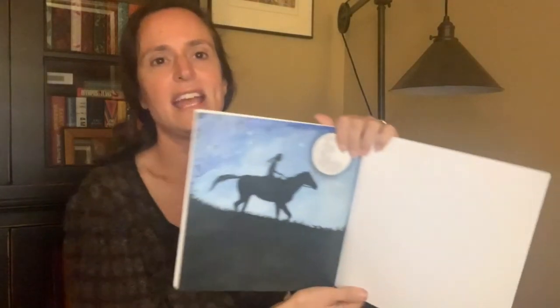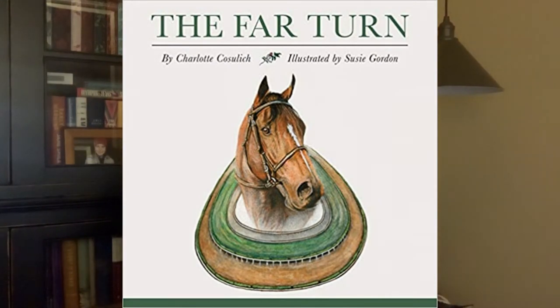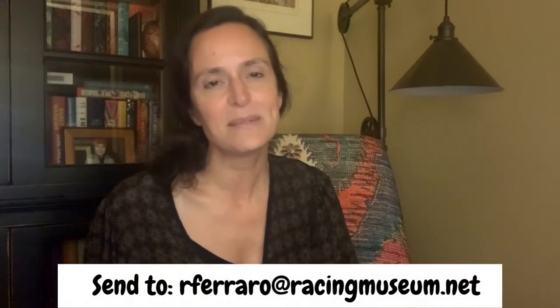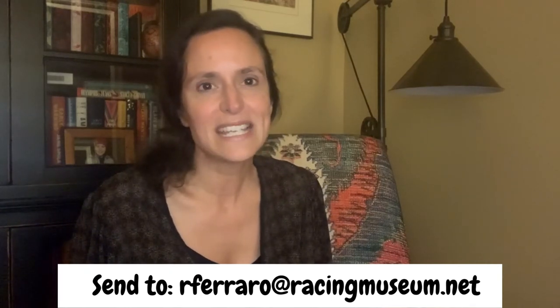Let me show you this picture of the very end of Jamie Lee and Royal T. Thank you for joining me — I look forward to seeing you next time. Until then, go to our website and check out the activity for The Far Turn. I think you have a guess that it's going to be about horse gaits, and if you have that guess, you are right. Check it out. If you have any questions, email me at rferraro at racingmuseum.net. And once you finish your work on horse gaits, if you want to take a picture and send it to me, you may have a chance to be featured on our next Storytime with Horse Buddies.